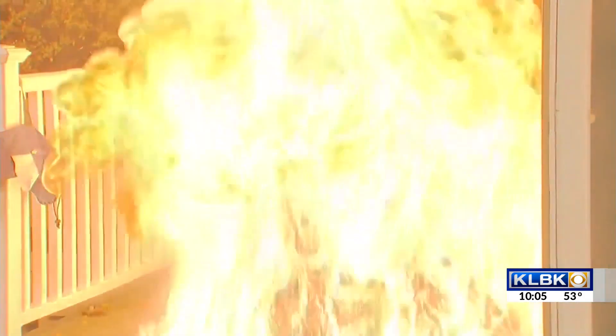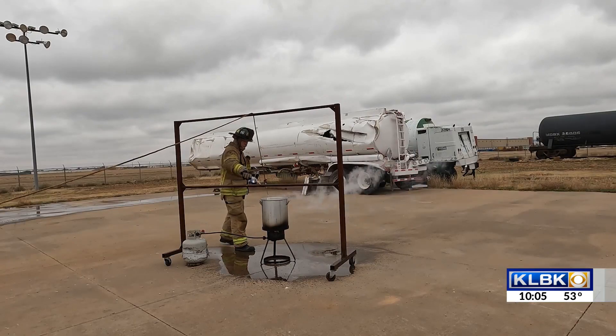If your bird does burst into flames, the biggest thing people do, particularly with grease fires, is they put water on it. And hot grease and water absolutely do not mix.